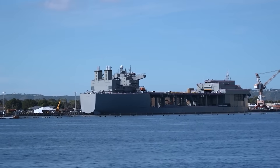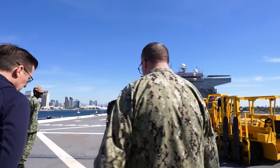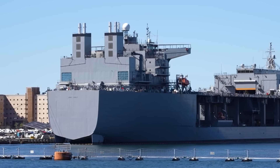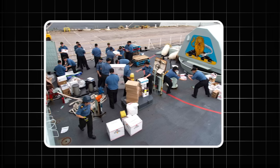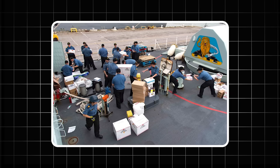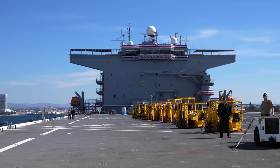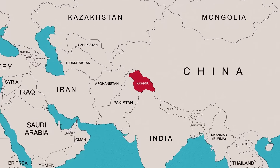Welcome to the world of the Expeditionary Seabase — a vessel so cleverly designed that adversaries can barely distinguish it from civilian shipping. A platform so versatile it can launch special operations raids one day and coordinate humanitarian relief the next. The Navy has six of them now, and by the time you finish this video, you'll understand why they might be the most important ships America isn't talking about — and why China is taking notes.